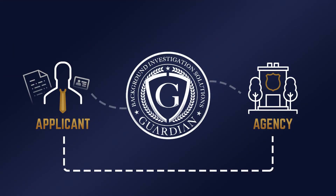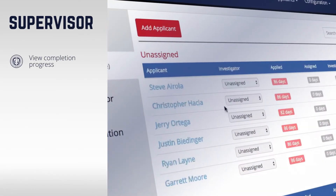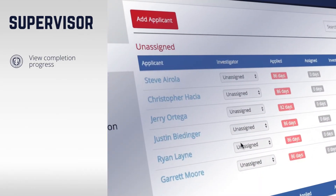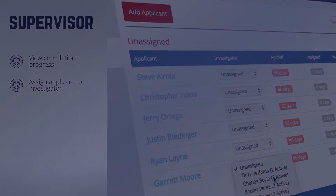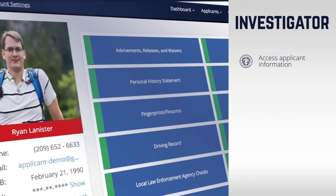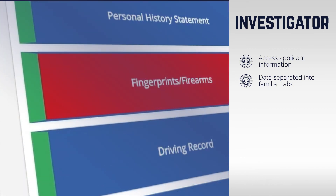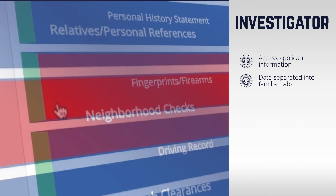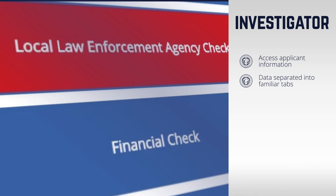Once a connection has been made between an applicant and an agency, the supervisor may view the completion progress of the applicant's personal history statement and assign the applicant to an investigator associated with their agency at any time. The investigator has access to all the applicant's information, which is categorized into various tabs, such as fingerprints and firearm clearances, neighborhood checks, local law enforcement agency checks, and more.